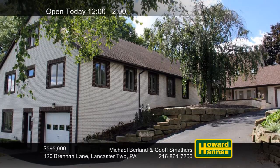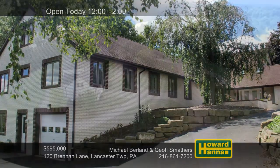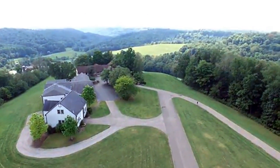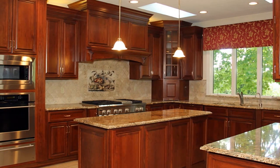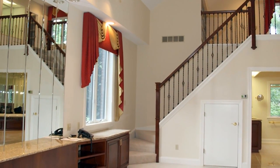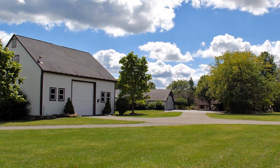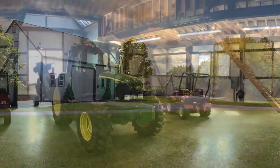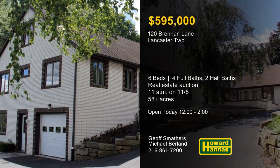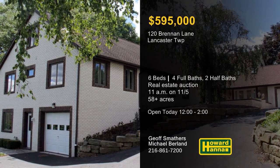Situated on more than 58 acres in Lancaster Township, this custom six-bedroom hilltop home encompasses 8,760 square feet, presented as a premier real estate auction taking place at 11 a.m. on November 5th. The gourmet kitchen contains granite countertops, custom cabinets, and state-of-the-art appliances including a six-burner chef's stove. A stone fireplace warms the living room, and the two-story vaulted master suite features an updated bath. A patio offers dynamic views of the entire property, which also includes a private air strip, an airplane hangar, a storage barn, a woodworking studio, and an attached office wing. Meet with Jeff Smathers between 12 and 2 for a tour, and contact Michael Burland for more information on this unique auction opportunity.